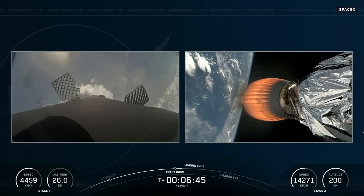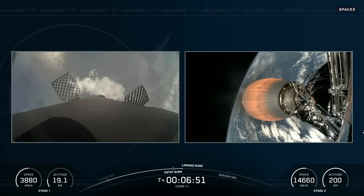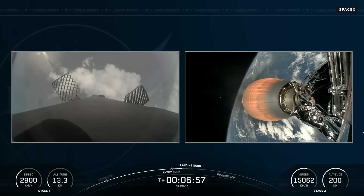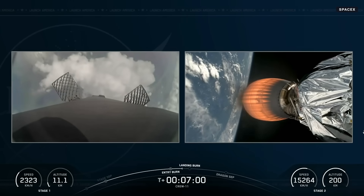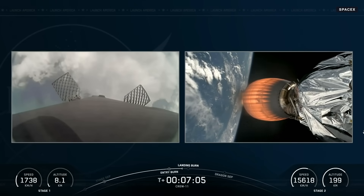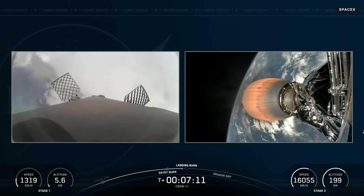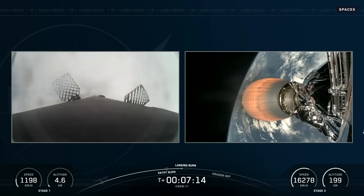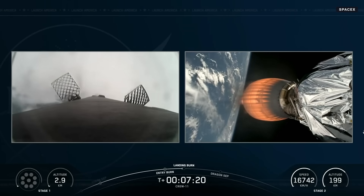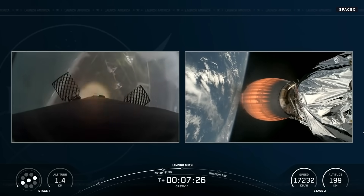Great views of Stage 1's return to the Florida coastline, landing at Landing Zone 1. On the right-hand side, the second stage Merlin vacuum engine continues to propel Crew 11 into orbit. With about two minutes left of powered flight remaining, we're still receiving great calls from the crew on the ground, including relays from Crew 11 Commander Xena Carter. We are now approaching the landing burn, where engines one, five, and nine will relight to slow the vehicle down just before touchdown at Landing Zone 1. Stage 1 landing burn.